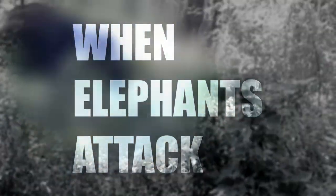From a village attack in India to a circus act gone wrong, here's what happens when elephants attack.